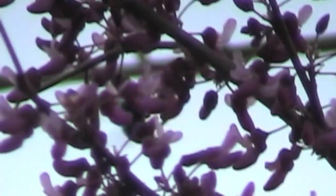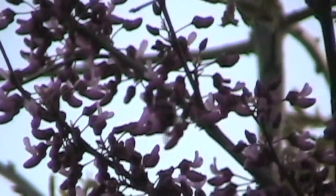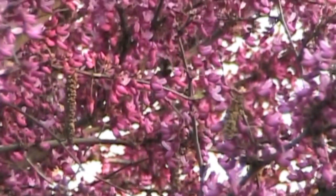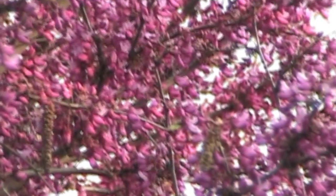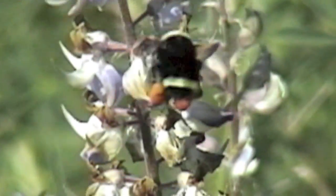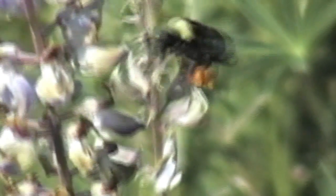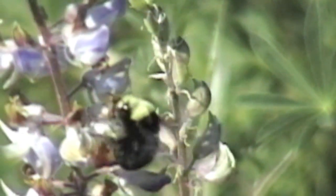Bumblebees, you'll find them among the flowers. You might find them on a day like today if it's pretty warm. They're attracted to the nectar and the pollen in that flower, and then they spread that from flower to flower. The female bumblebees have bags on their back legs — you can see that — bags that collect the pollen, and they bring that back to their colony.